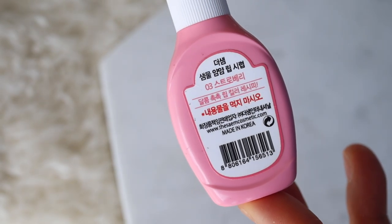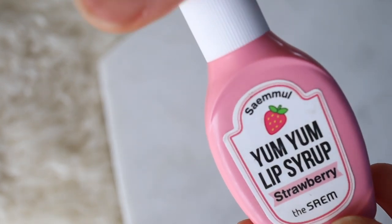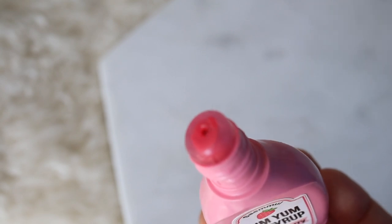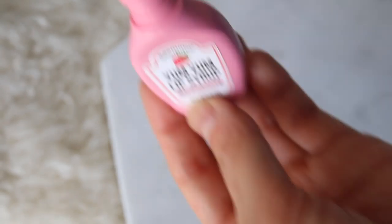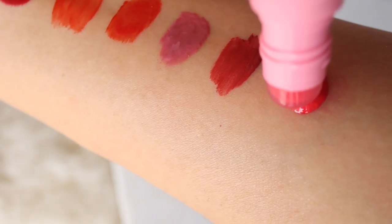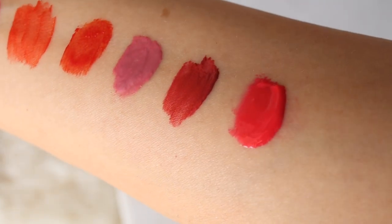I just realized that this next one is a lip gloss and not a lip tint, so it doesn't really belong here, but since I filmed this I'm just going to talk about it anyway. This Yum Yum lip syrup by The Sem comes in a really cute bottle, and I also like the color and scent, but the only thing is it's really hard to apply because of the squeeze bottle application. Because it's a lip gloss it's not that long lasting, but I really like this bright pinky magenta color and I think it's really moisturizing and it feels good on the lips.